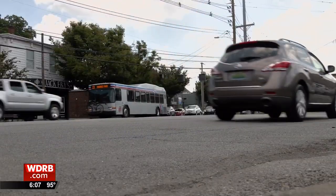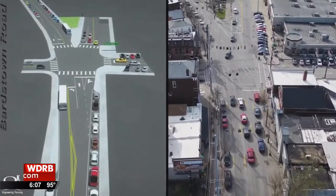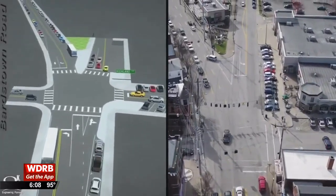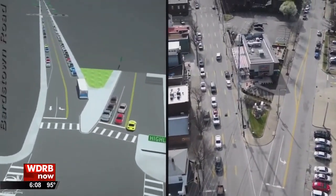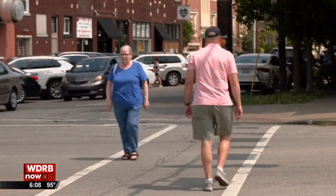Special intersections like at Baxter, Bardstown and Highland may get their own solutions. In this case, we might look at extending a nose out on the intersection so that there's a refuge island in the center, and making those crosswalks just cross Baxter and then cross Bardstown instead of crossing all of them in one sweep. The Kentucky Transportation Cabinet will make the final recommendations and designs.